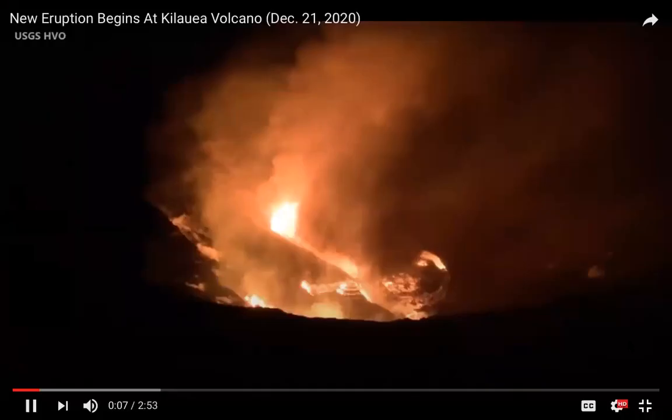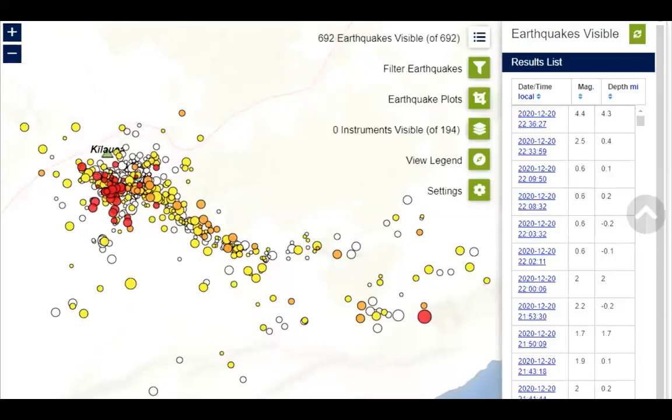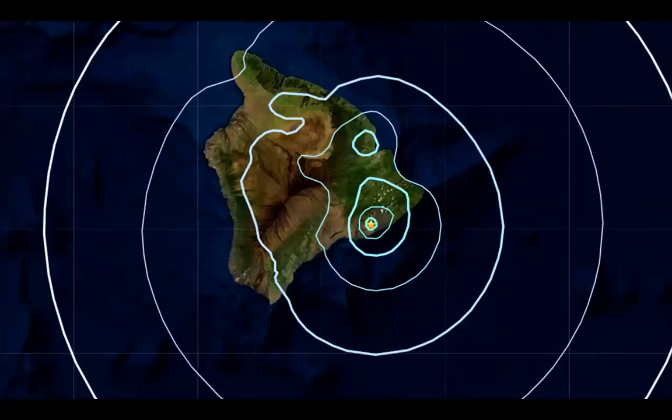Kilauea is erupting once again. The summit eruption started suddenly at approximately 9:30 p.m. on Sunday evening during a brief earthquake swarm that shook the south side of the caldera. Multiple fissures opened on the walls of the crater and lava cascaded into the summit water lake, boiling it away. A new lava lake then began forming at the base of the crater. The USGS Hawaiian Volcano Observatory elevated the volcano alert level to a warning and its aviation color code to red.